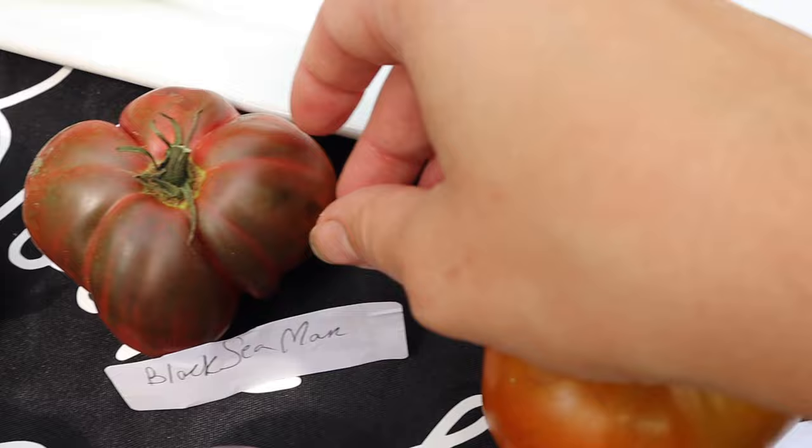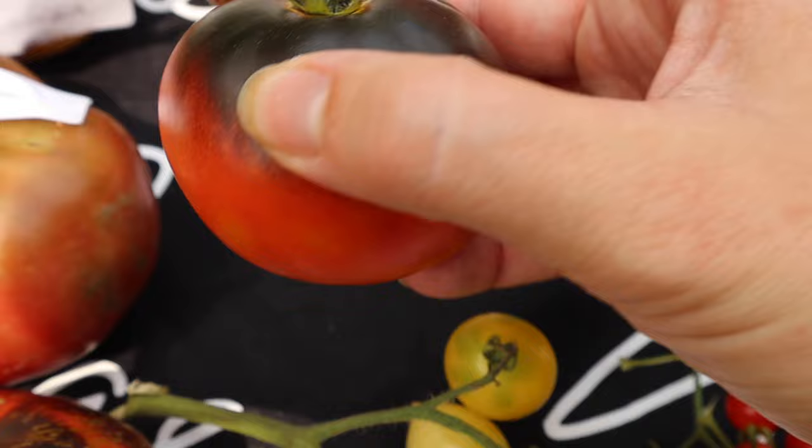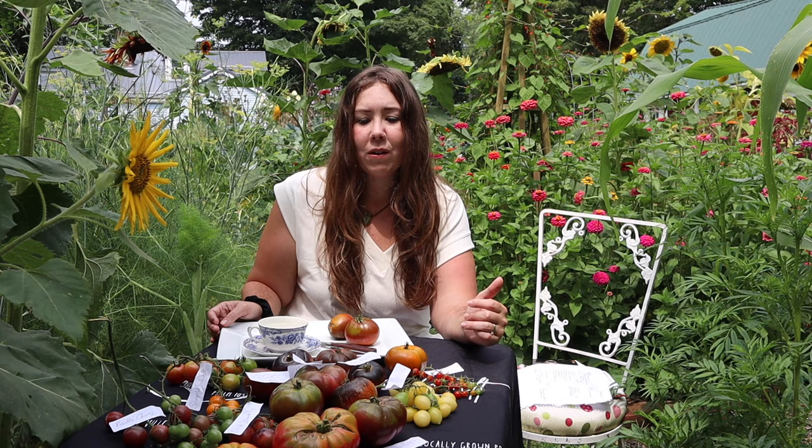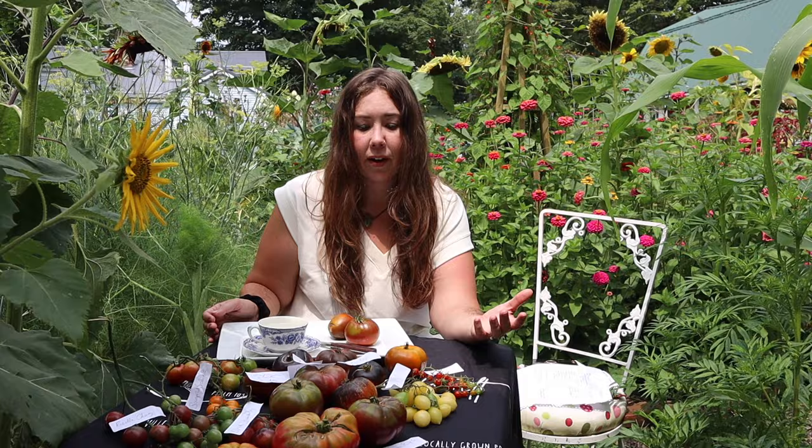I have dubbed 2023 the year of the dark tomato because I am growing more varieties of dark tomatoes than anything else — I have 10 different varieties of dark red and dark purple tomatoes. I really prefer the taste of a dark tomato over a red one. Red tomatoes are generally sweeter, higher in sugar content, and more acidic, whereas dark tomatoes are savory, complex, and have this rich umami taste that is very different from a red or yellow tomato.